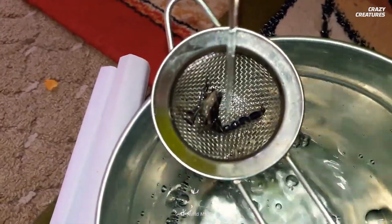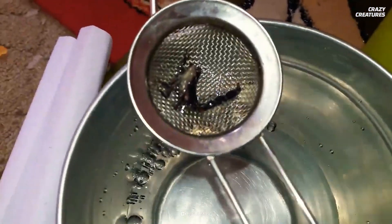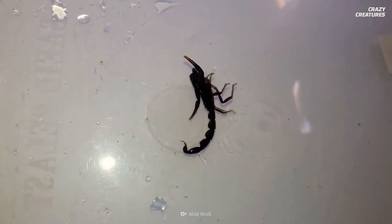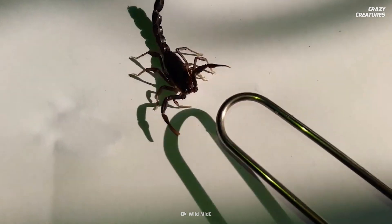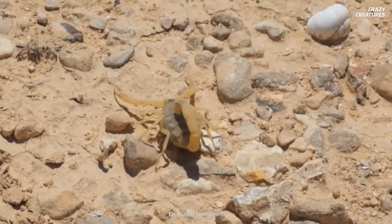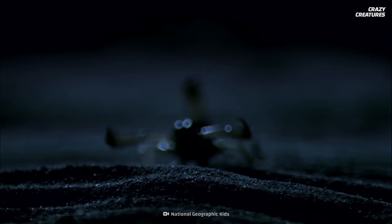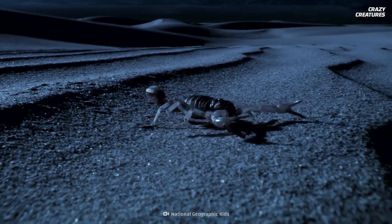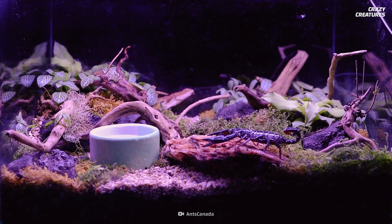According to National Geographic, some researchers have experimented with freezing a scorpion overnight. The next day, they thawed it in the sun. Can you guess what happened to the scorpion? If you guessed that it died, you're wrong. It simply defrosted and skittered off. They're resilient little buggers.